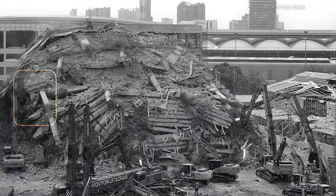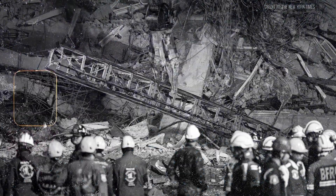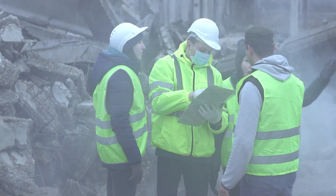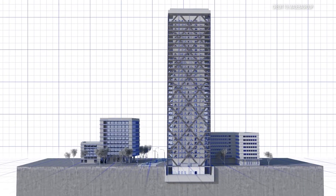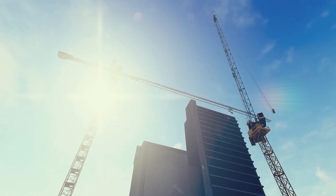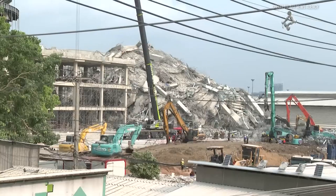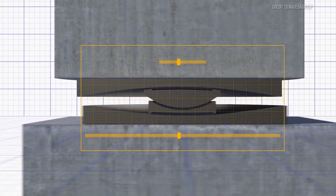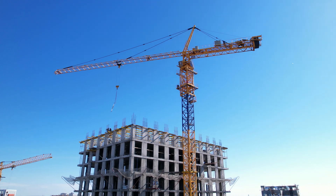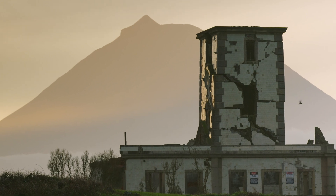Subsequent investigations pointed to substandard steel and poor foundation design — flaws exposed by a quake Thailand's building codes didn't fully anticipate. Engineers later determined that while the crane itself met safety standards, its anchoring system was compromised by the building's structural vulnerabilities. It's a grim warning: even cranes tethered to modern marvels can't survive when the ground and building fail together. As Bangkok rebuilds, new regulations emerge — stricter foundation requirements, enhanced seismic monitoring, and crane systems designed to detach safely during catastrophic building failures. But for the crane operator's family and colleagues, these changes come too late.